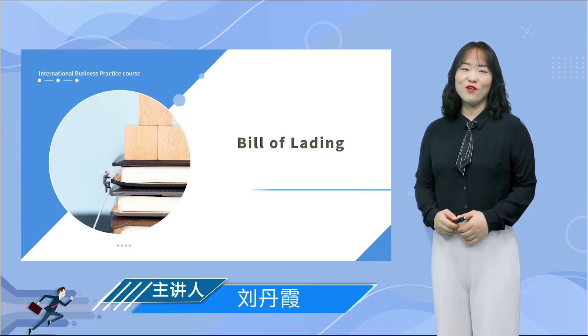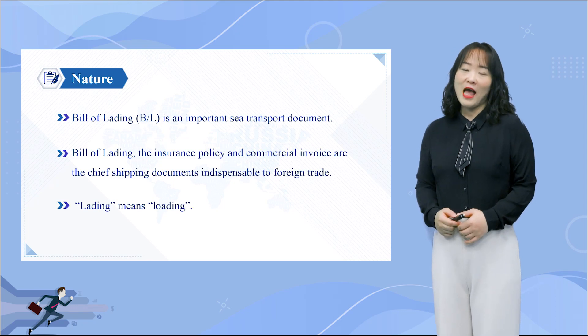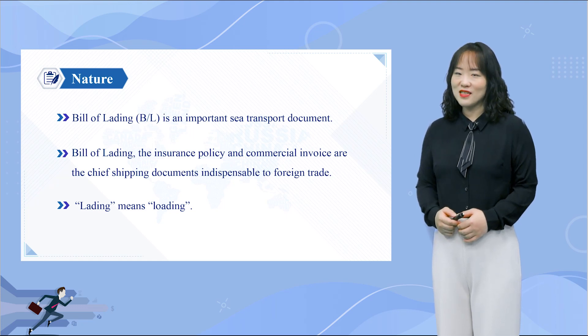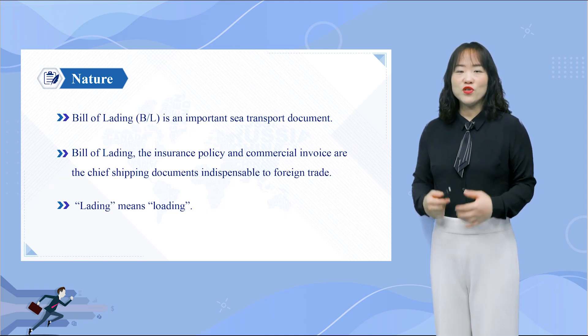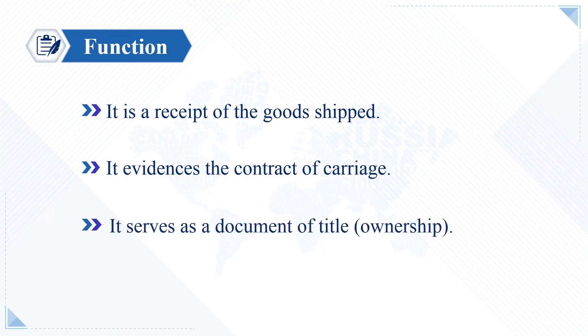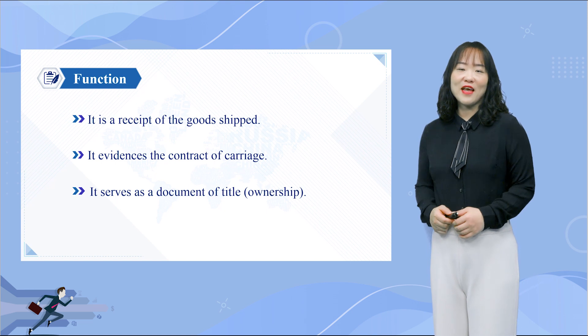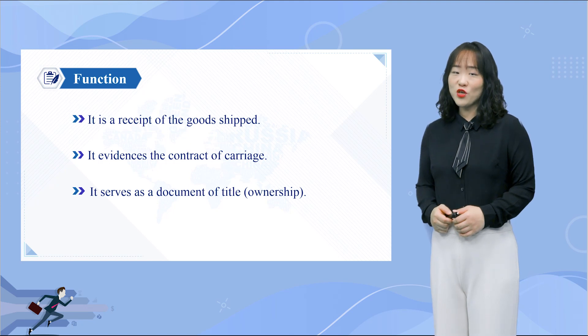Bill of Lading, or BL, is the most important shipping document in international trade. Bill of Lading, together with insurance policy and commercial invoice, are the three crucial documents used extensively in international trade to ensure exporters receive their payment and importers receive their merchandise. In simple words, a Bill of Lading is nothing but a receipt — the word 'lading' means loading, derived from Old English. The document contains information about the shipment and confirms that the receiver has received the shipment from the sender.